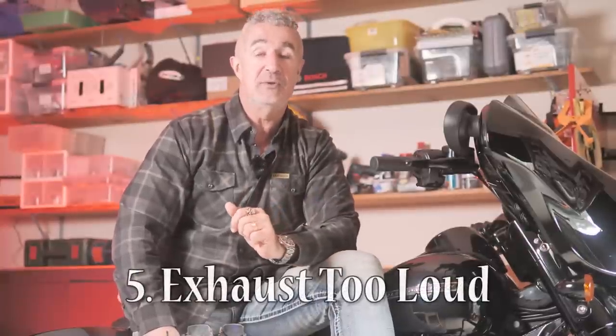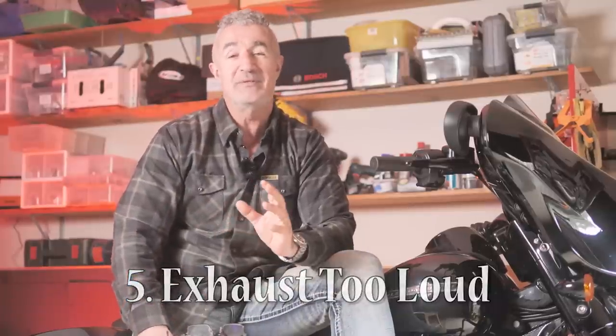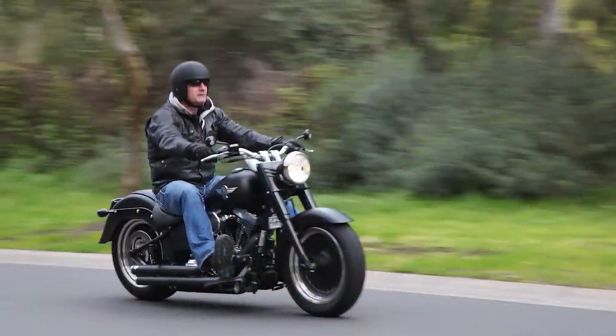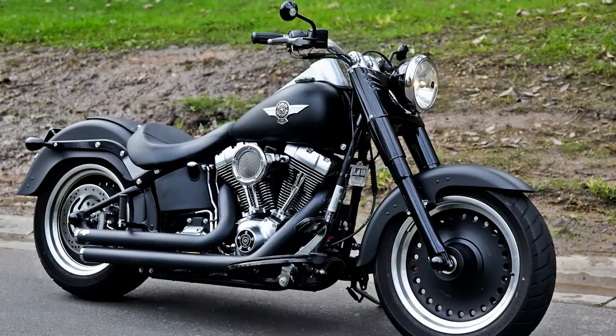Mistake number five is a classic — I've made this one a few times — and that is the exhaust is too loud. Even though I've said before in videos that loud pipes save lives, sometimes your exhaust is just way too loud. I used to have this beautiful Fat Boy — probably the loudest bike I've had. It had straight-through shotgun exhausts and a worked engine, and it was just loud.